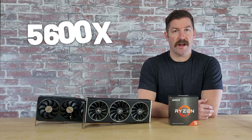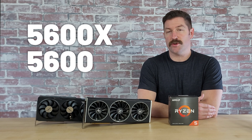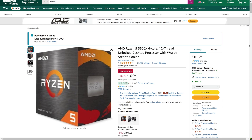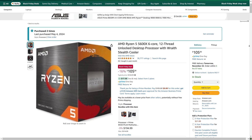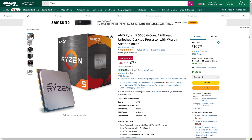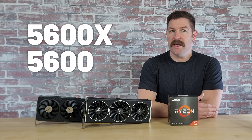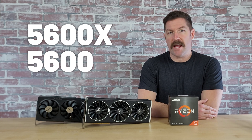The AMD Ryzen 5 5600X and 5600 have just reached what I think are their lowest price points ever. You can currently get the 5600X for just $105 on Amazon and the 5600 for just $107, even though they operate on the now dead AM4 socket.